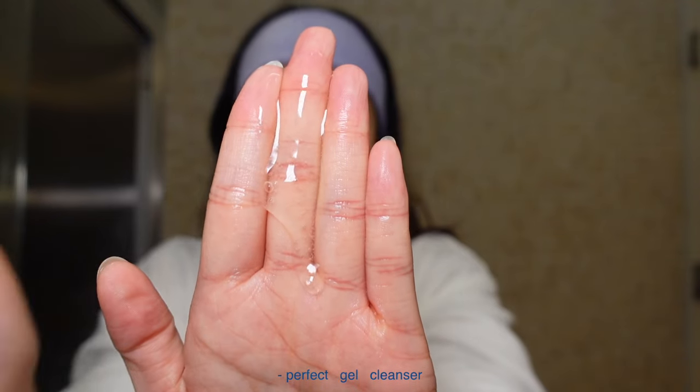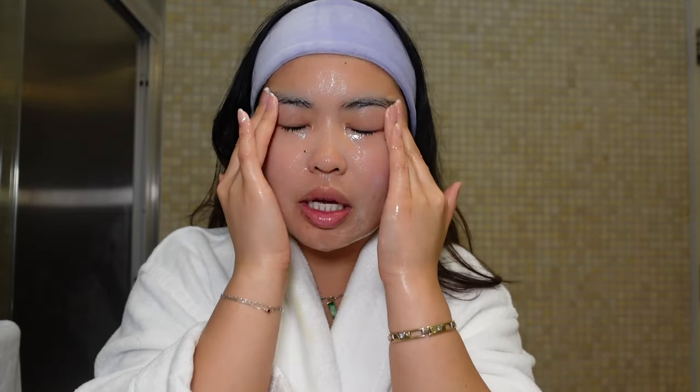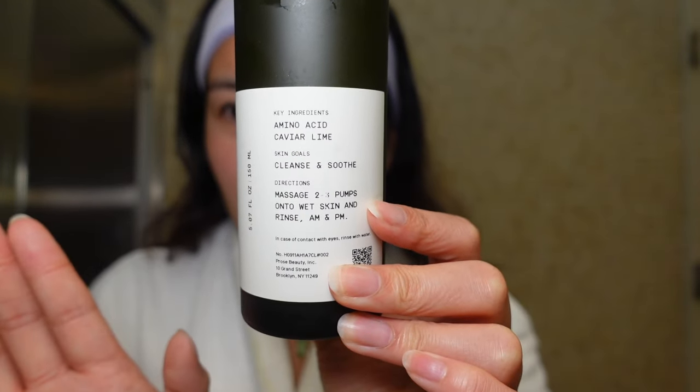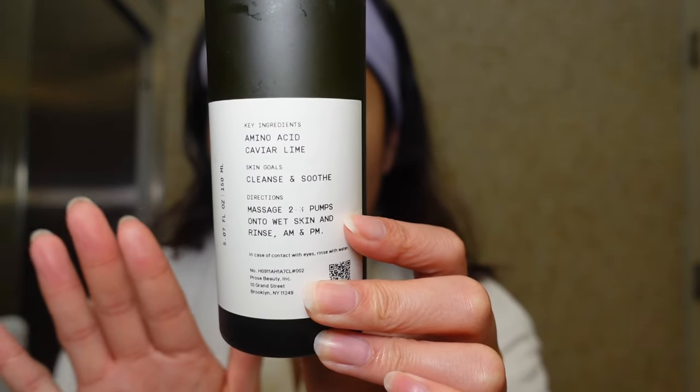You can even customize the scent — I picked no scent because I'm a sensitive girl, and I love how they have that option. This is my skin after it's all clean, and honestly I love this cleanser because it leaves my skin feeling refreshed and not stripped of all its moisture. I think it's because of the key ingredients, which they also list on the packaging — so helpful because I know what I'm actually putting on my skin.